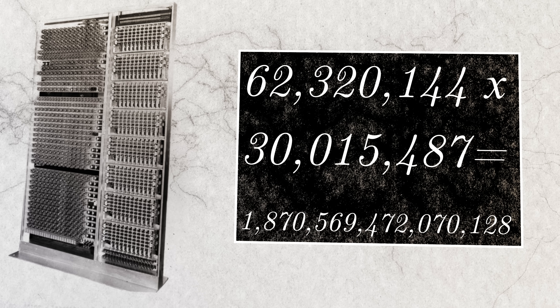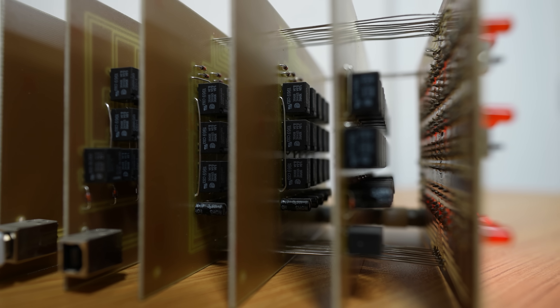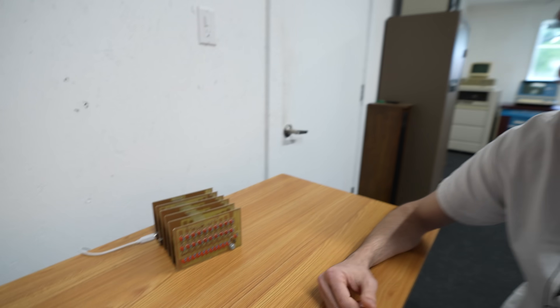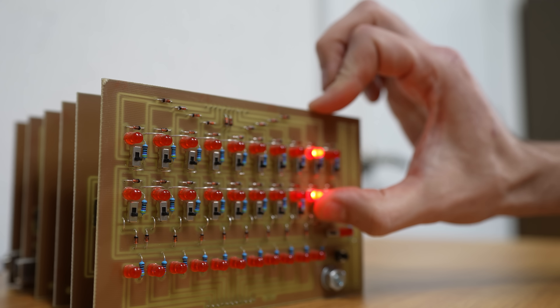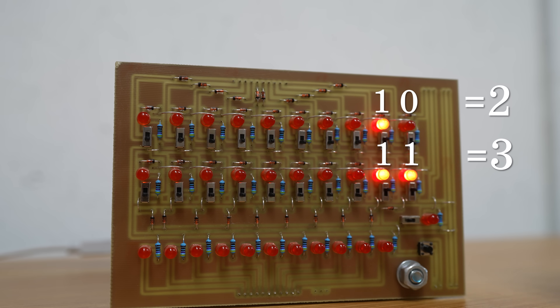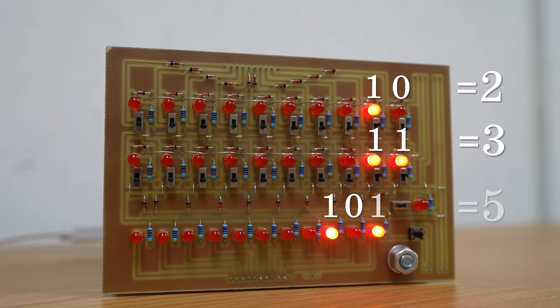You put a voltage through a coil and it'll turn that switch on or off. So you've got your two operands here. If you want to add two numbers together — say two is this, three is this — one zero is two and one one is three. So when you want to calculate it, you just hit the go button down here. One zero one.